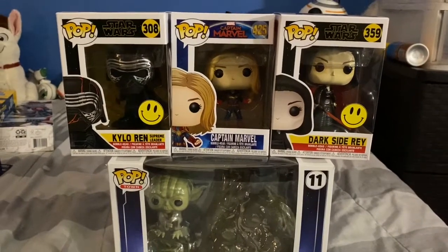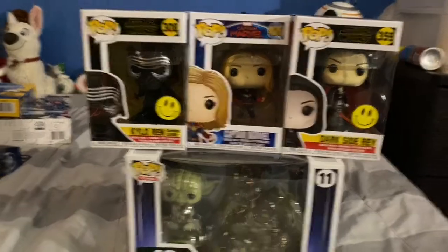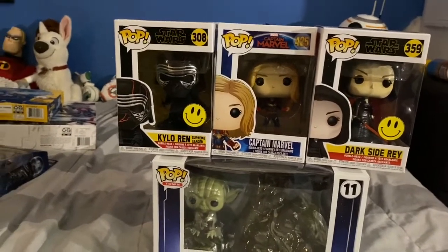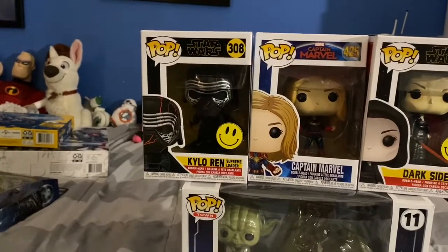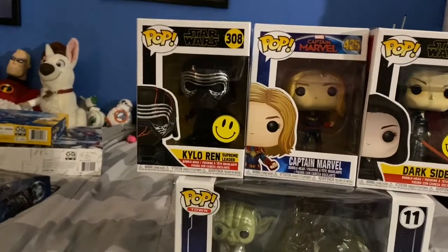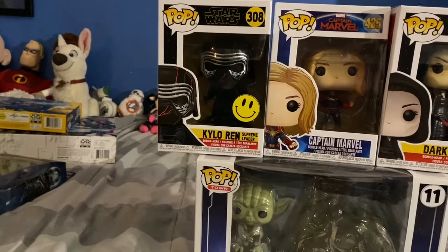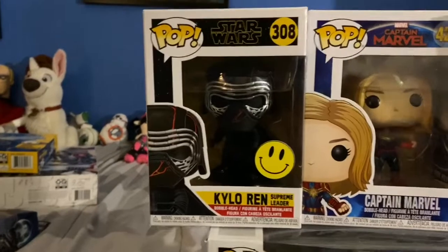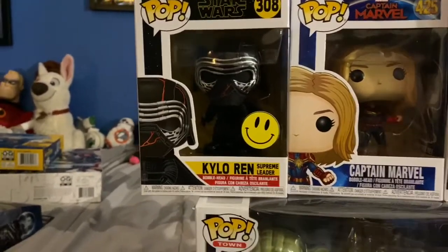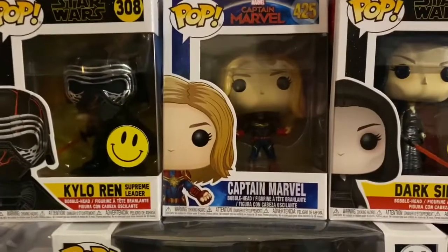The first thing I'm going to show you guys is my Funko Pops — I have four Funko Pops I got. First I have my Supreme Leader Kylo Ren Funko Pop from the Star Wars sequel trilogy. I love Kylo Ren because he is such a great, fantastic Star Wars villain, and I absolutely love his cracked helmet Funko Pop from The Rise of Skywalker — it looks so badass.